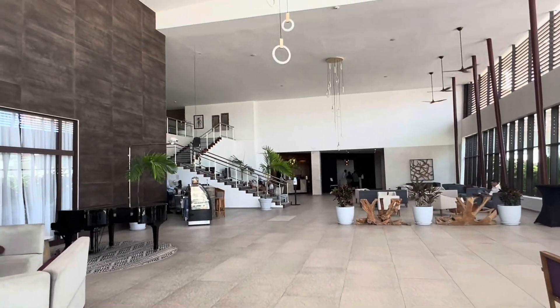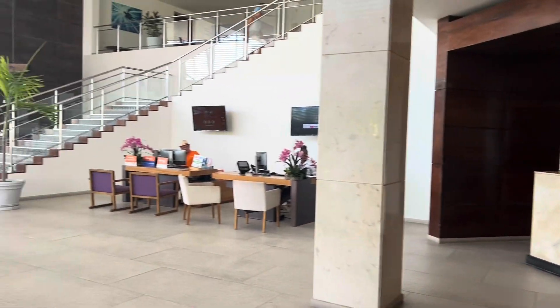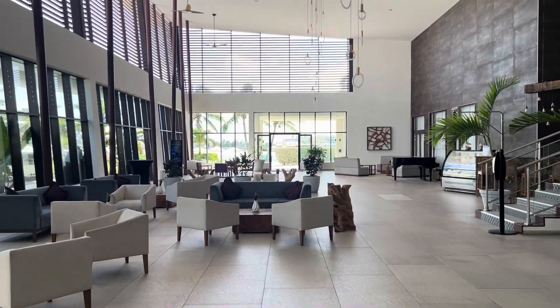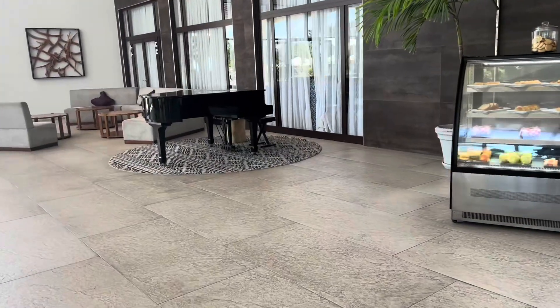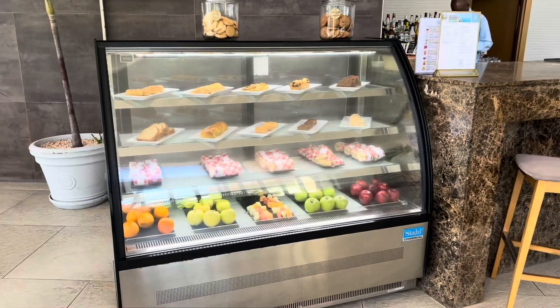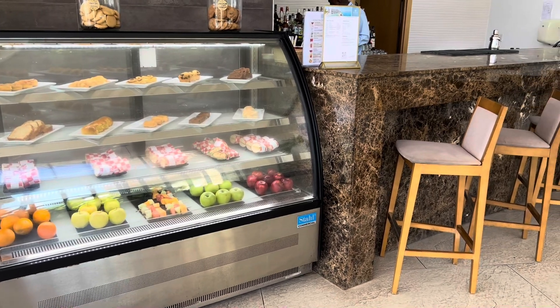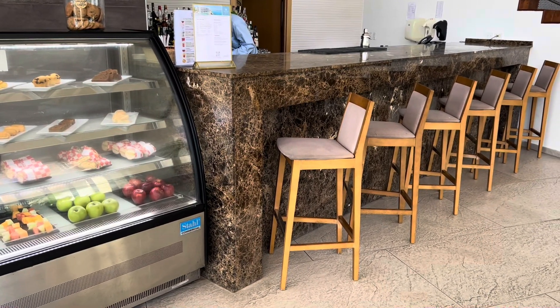Inside the expansive lobby, you'll find check-in desks, concierge, different excursion and rental car vendors, and a bar and refreshment area — that's where we got our welcome drink when we arrived. Throughout your stay, you can pick up a cocktail, beer, soda, coffee, tea, or a snack if you're hungry at this area, and it's all a part of your all-inclusive package.